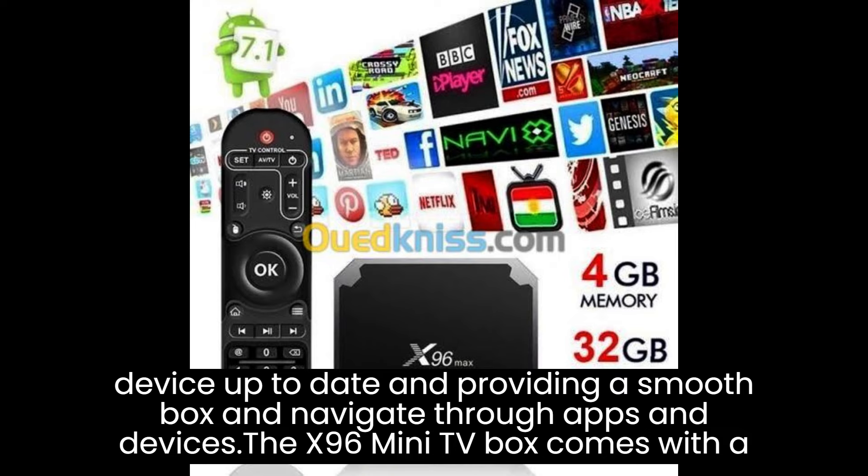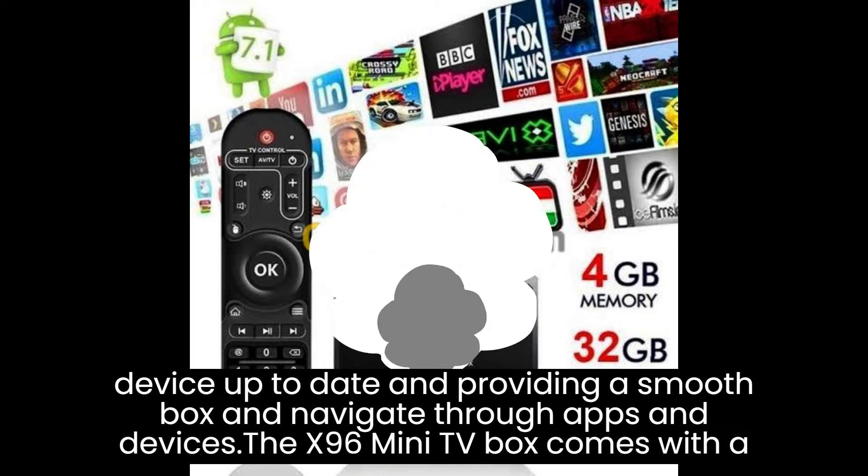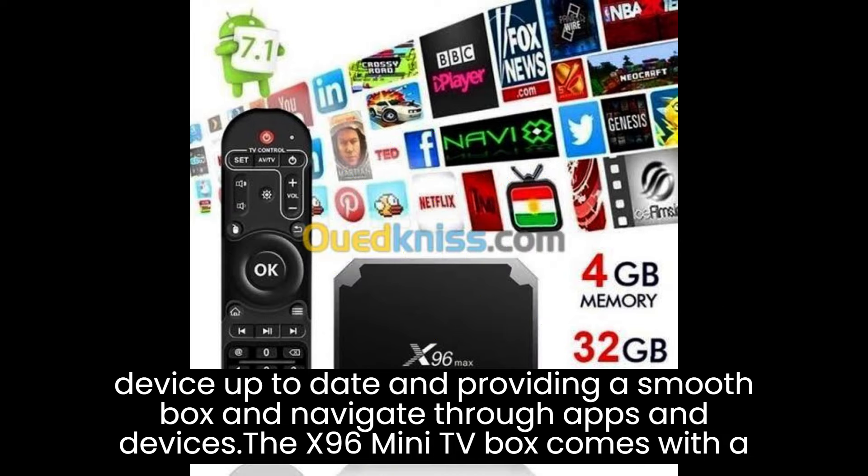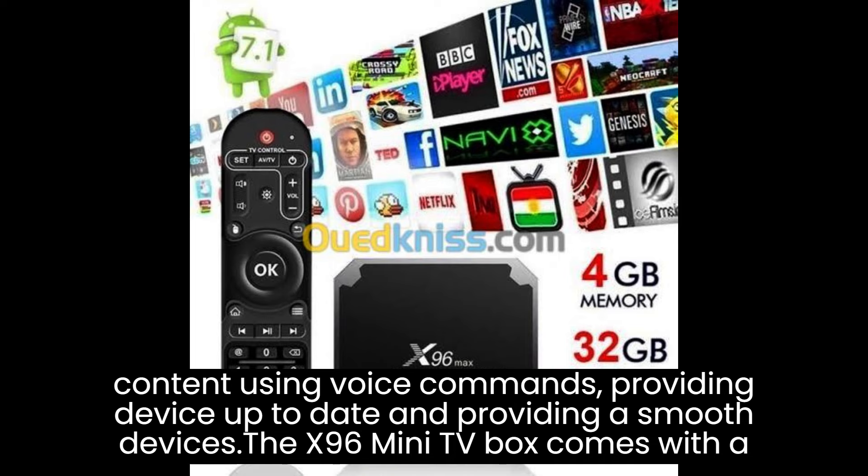The X96 Mini TV Box supports HDMI Consumer Electronics Control (CEC), allowing you to control multiple HDMI-connected devices with a single remote control. This simplifies the overall entertainment setup and enables convenient control of compatible devices such as your TV, audio system, or Blu-ray player.